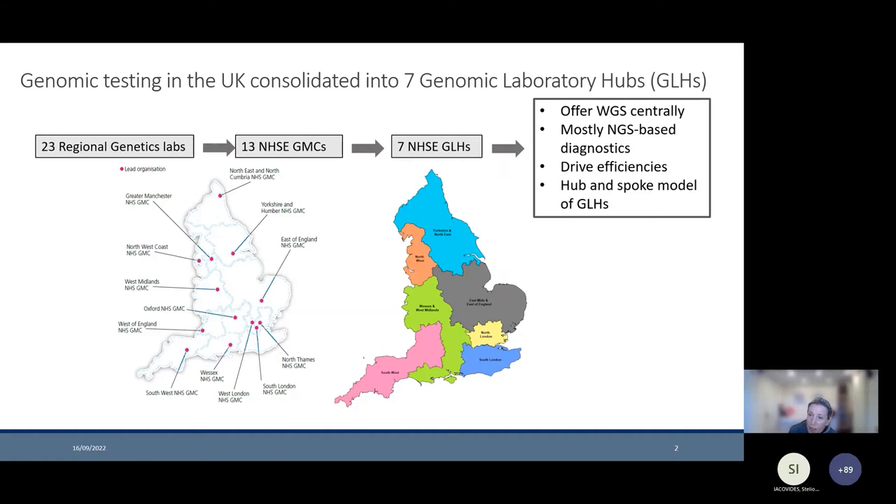There would be an uplift and transformation to performing mostly next generation sequencing in addition to whole genome sequencing using large panels, in line with developments generally in molecular genetics. This would hopefully drive efficiencies. The Genomic Laboratory Hubs would be constructed in a hub and spoke model, with a large hub lab delivering the core genetic indications and then specialist laboratories delivering specialist testing, all from the hub lab.